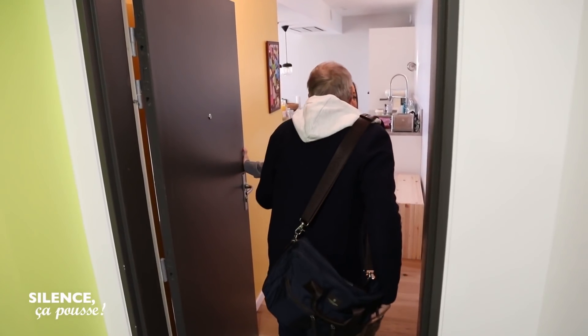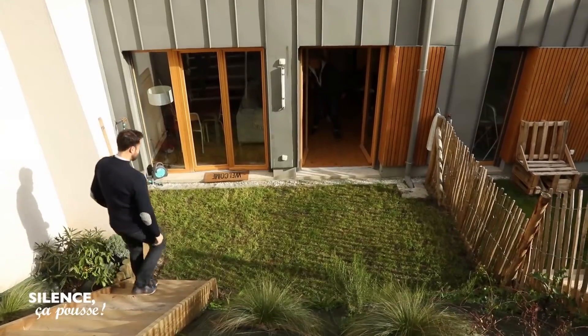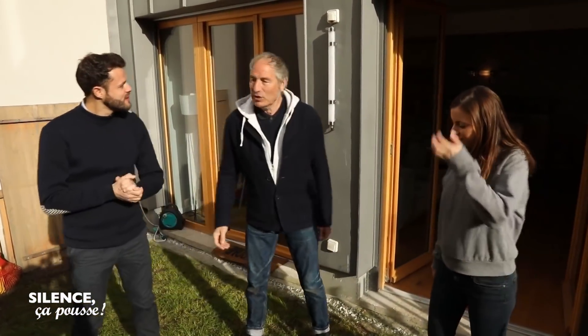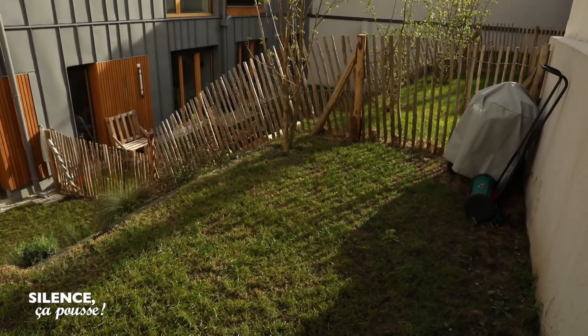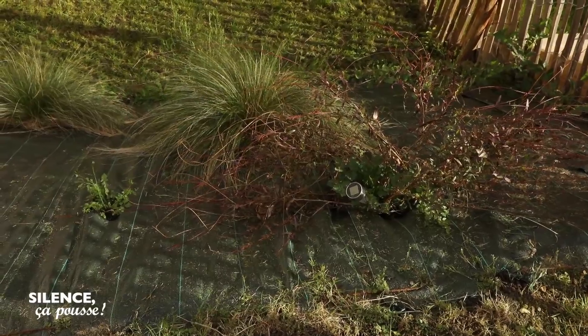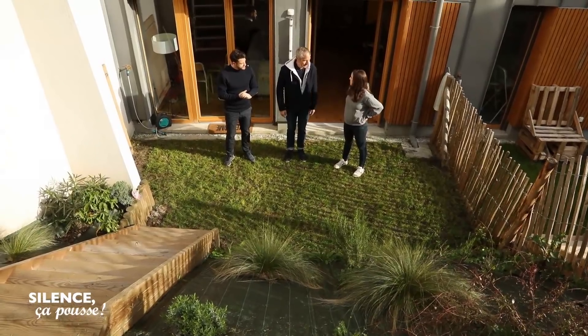Bonjour Laura. Bonjour Stéphane. Bonjour Axel. Où est le jardin ? C'est par là. Bonjour Axel. Il y a longtemps que vous êtes là ? On a emménagé il y a un an et demi. Plein hiver, donc on s'est pas trop occupé du jardin, on a été focalisé sur la maison.